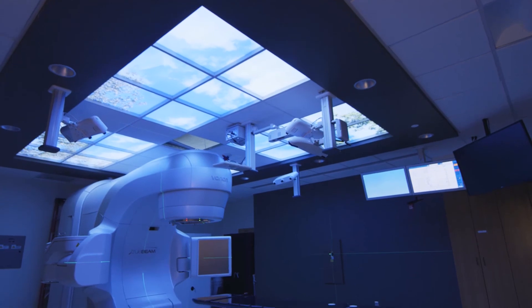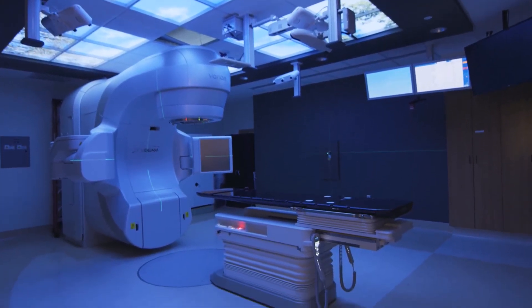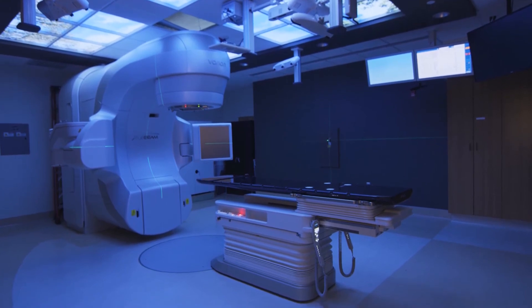For a town of our size to have all this technology, it's just a testament to what the hospital has done and supported here at the oncology center.